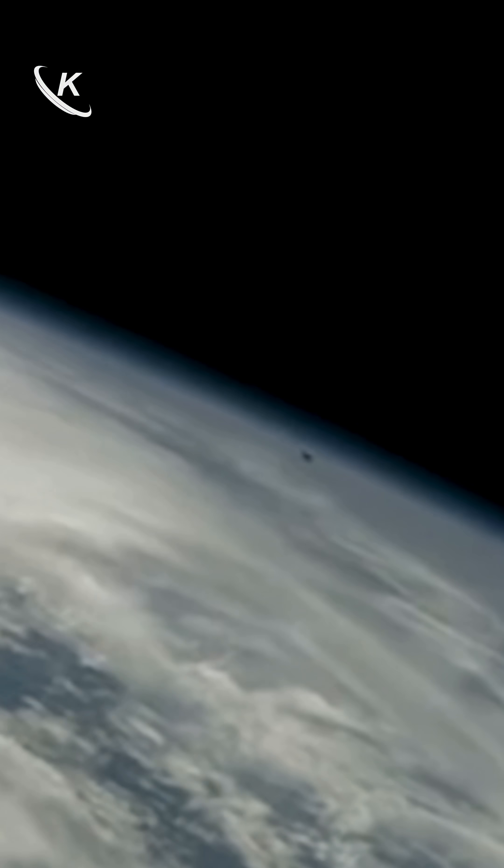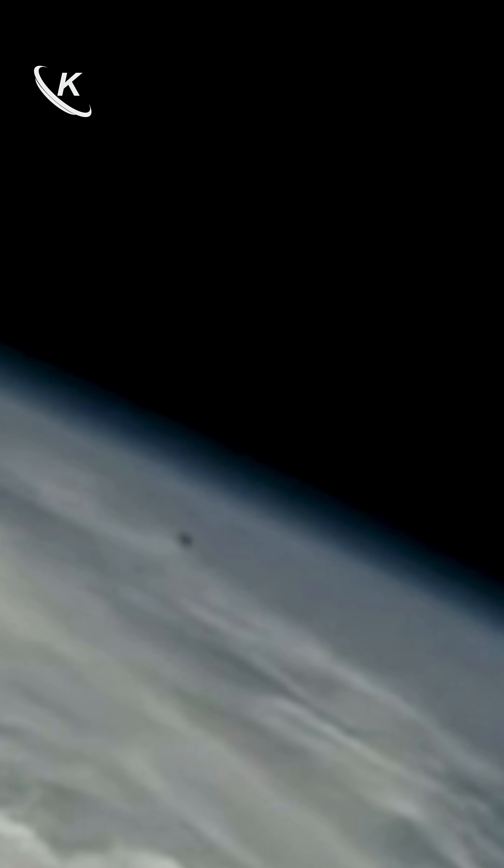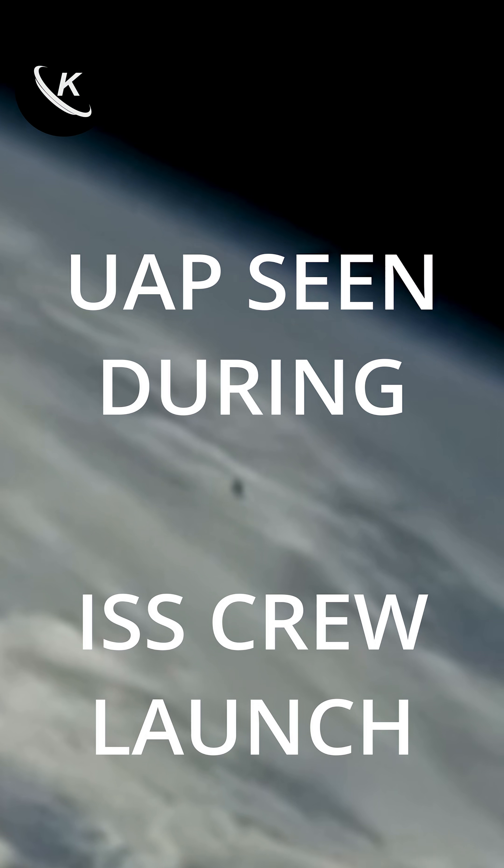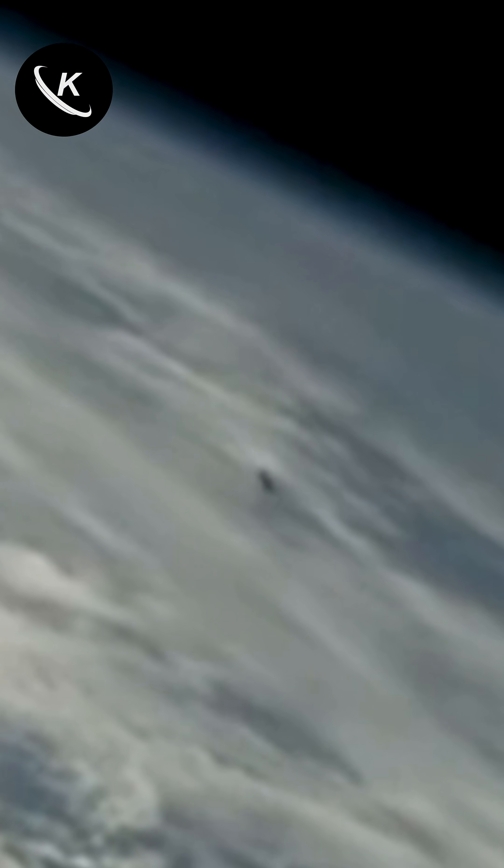The launch ascent and second stage went well. As the Dragon detached from the second stage, you can clearly see an object in the distance coming closer and towards the Dragon capsule.